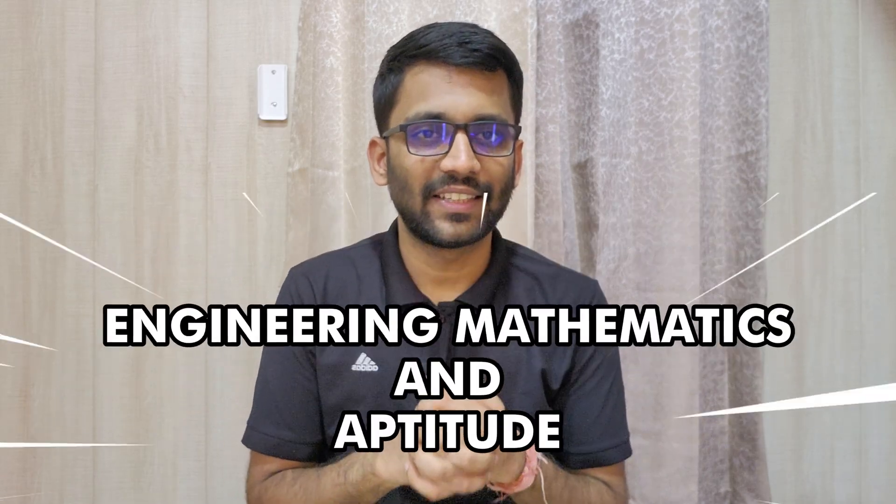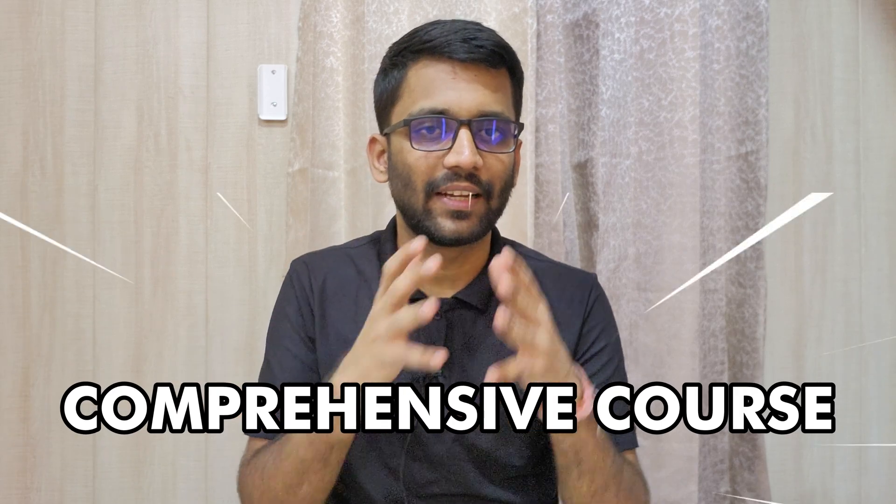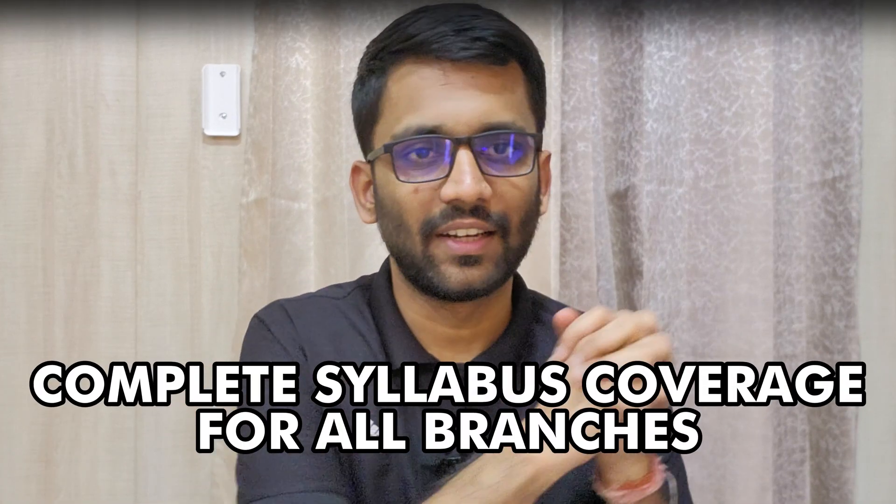As we all know, Engineering Mathematics and Aptitude are two of the most important subjects for your GATE preparation, no matter which branch you are preparing for. So today, with the help of this video, we are going to launch a comprehensive course on Engineering Mathematics and Aptitude, where we will cover all the topics required for all the engineering branches for your GATE preparation. Let's discuss the features of this course.